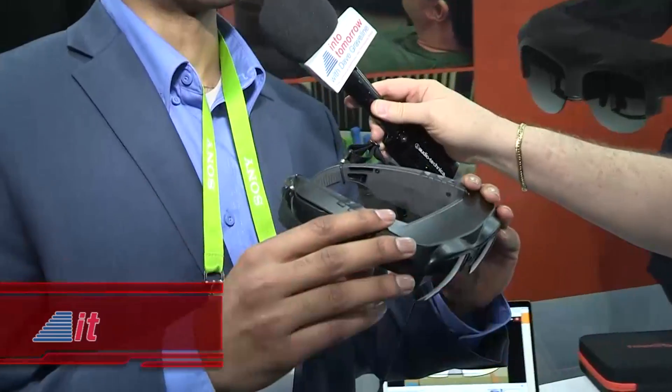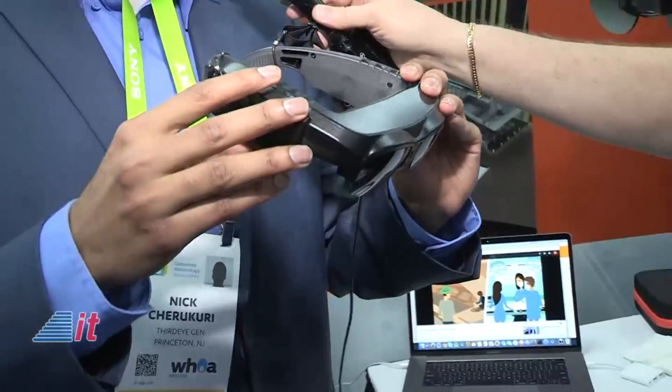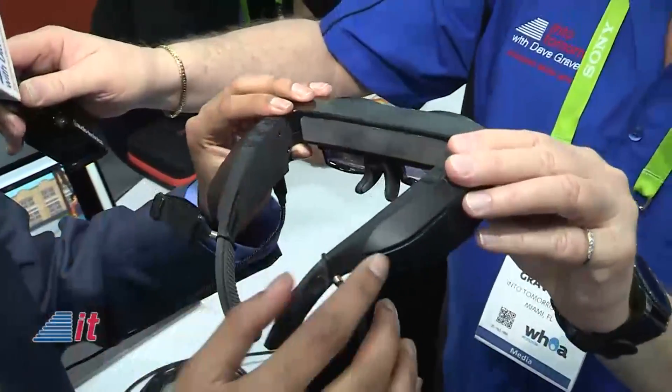These are X1 augmented reality smart glasses that we released. They have a 40 degree diagonal field of view which is leading edge for AR smart glasses. It's a high definition screen which is the equivalent of a 90 inch screen at 10 feet. So imagine watching a movie on these — you can read books, and anything you can do on your phone you can run on these as well.